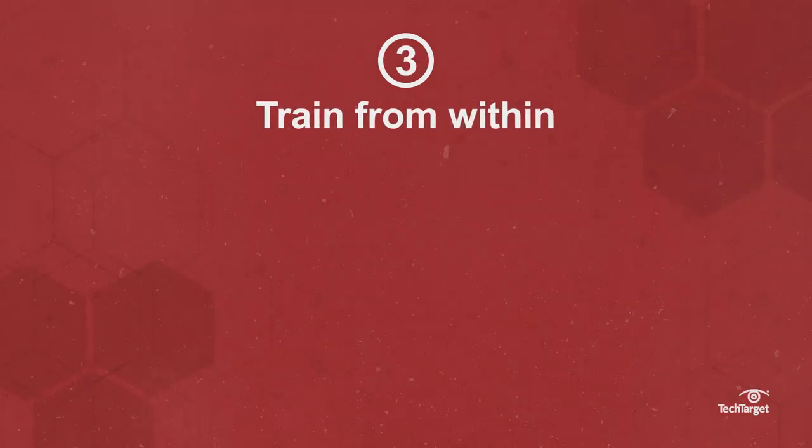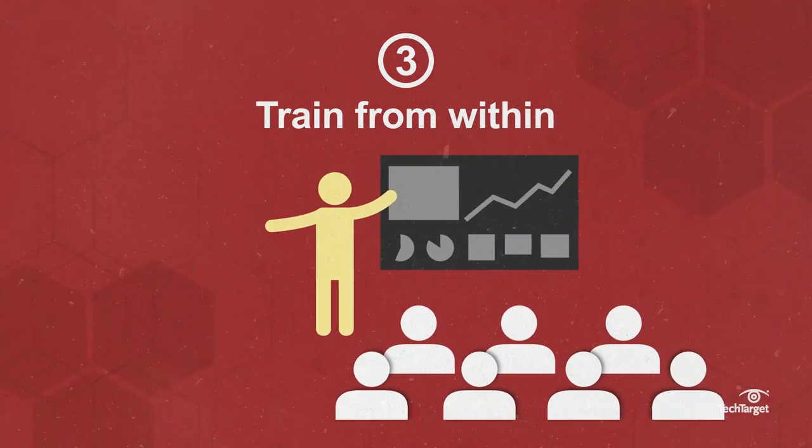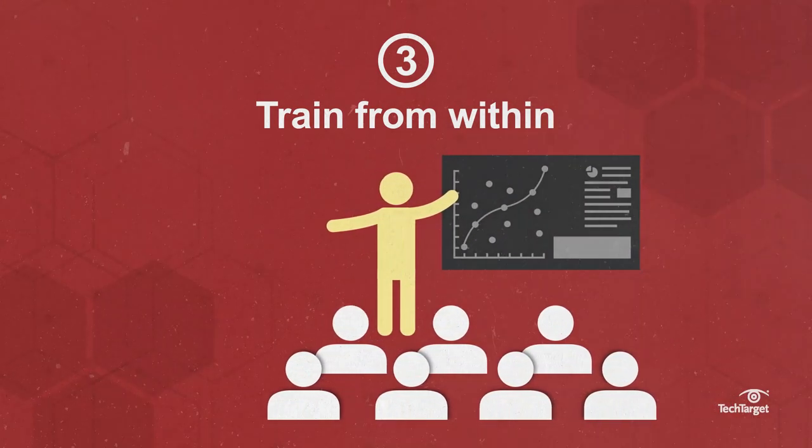Train from within. Use the train-the-trainer method to educate those responsible for training fellow employees.